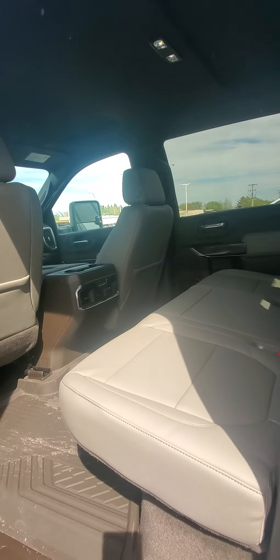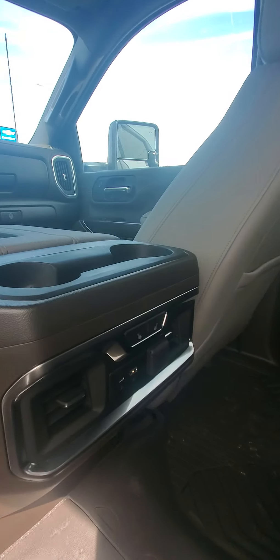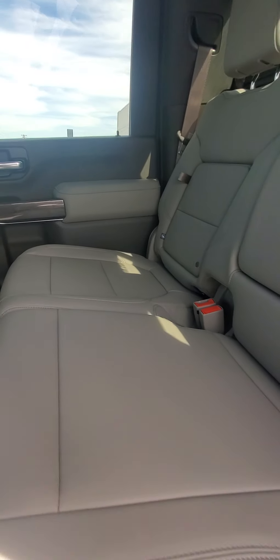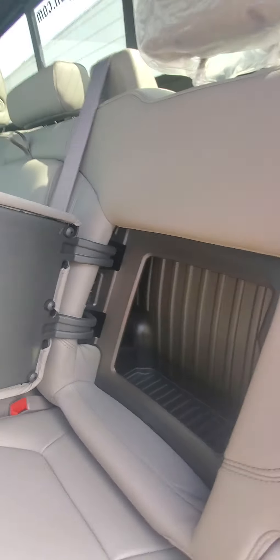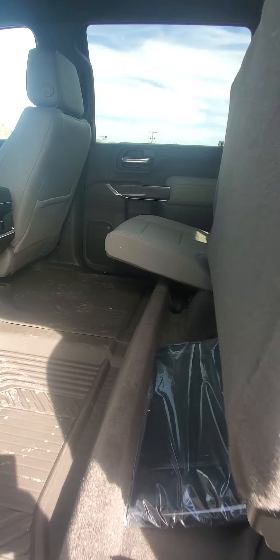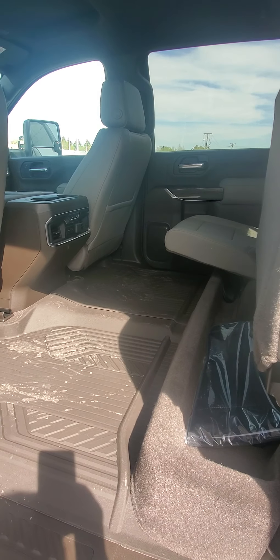In the back, heated seats for your passengers. Really nice gray interior. Hidey holes in each of the seats — easy to flip up to increase your cargo space back there.